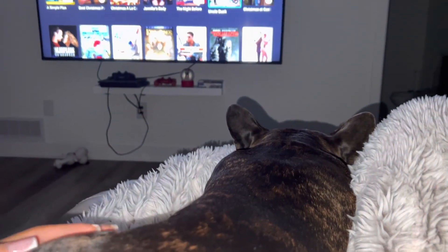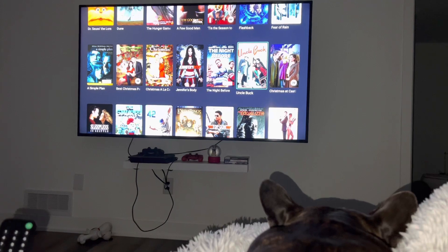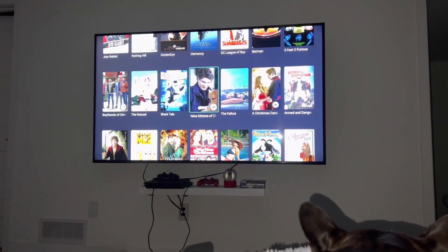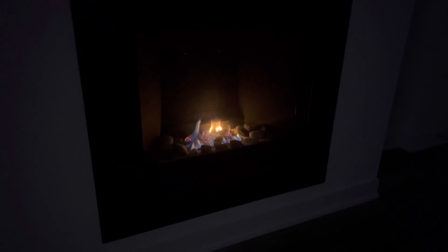Then we went downstairs to the basement and I cuddled Bruno. We were trying to find a movie to watch but honestly nothing could compare to Avatar — it was so hard to watch something else. I put on the fireplace to set the mood for cozy vibes, and this is how the fire looks.